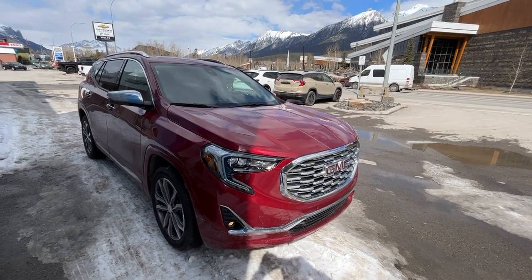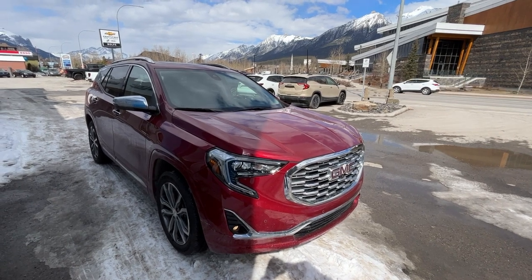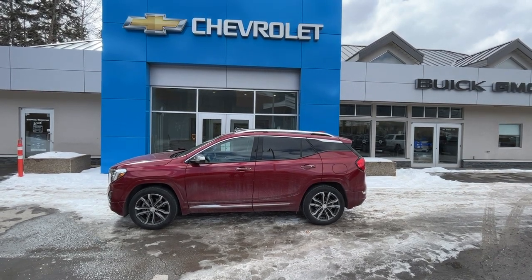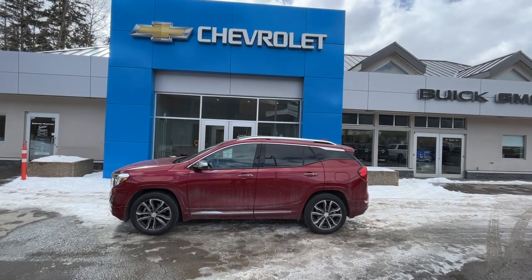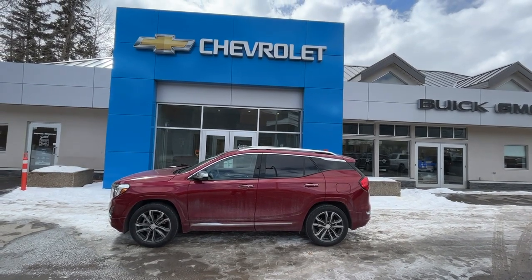Hello and welcome to Wolf Canmore. Today we're looking at a 2019 GMC Terrain Denali. Our 2019 GMC Terrain Denali has the 2.0-litre turbo paired with the 9-speed automatic transmission and all-wheel drive.